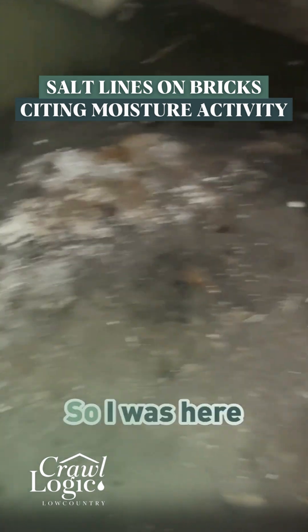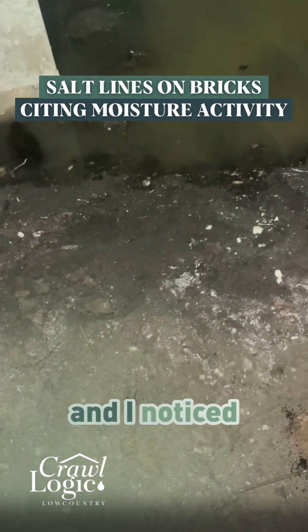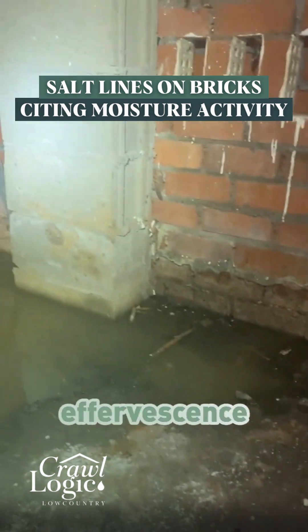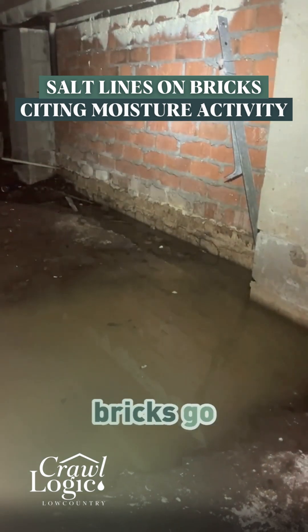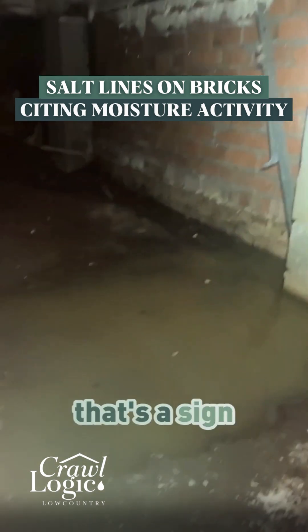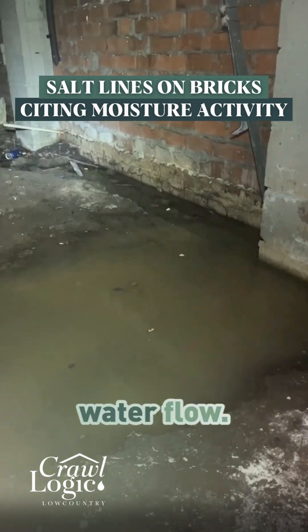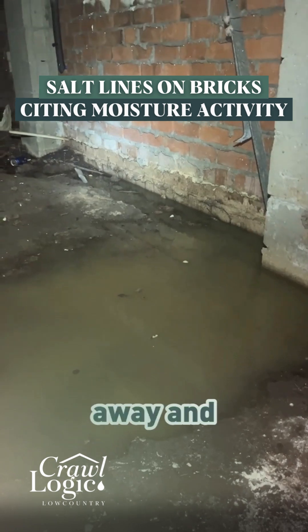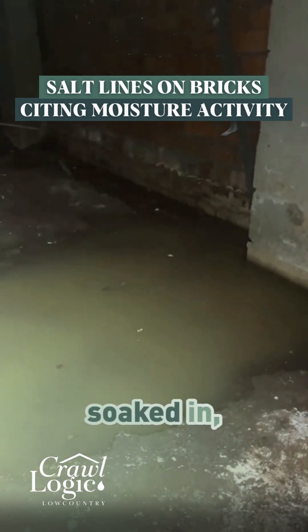So I was here on Saturday and I noticed a good amount of this efflorescence right here. You can see the line where the bricks go from normal-looking bricks to not-so-normal-looking bricks. That's a sign of water — but it's not necessarily a sign of water flow. It's a sign of water evaporating away and leaving behind its salts. It could also be water soaked in and evaporated away.